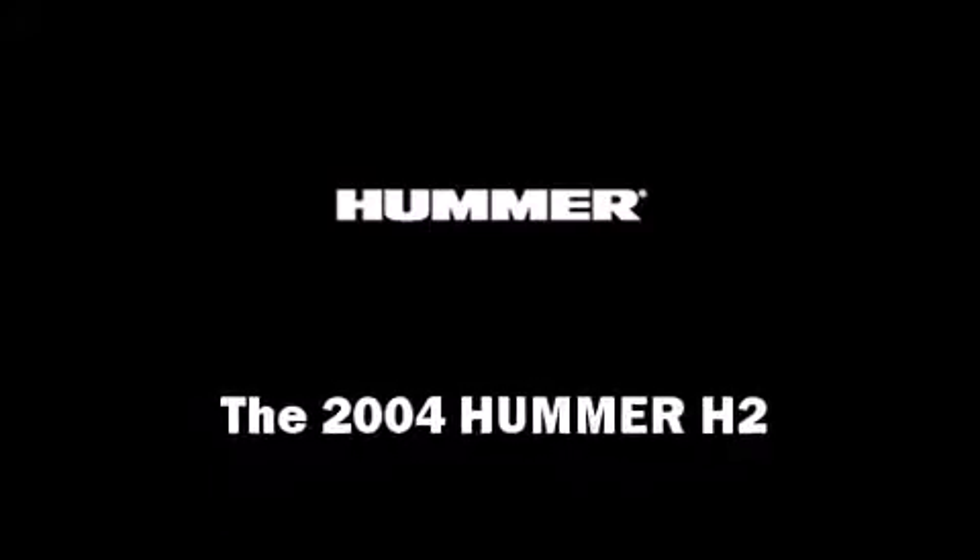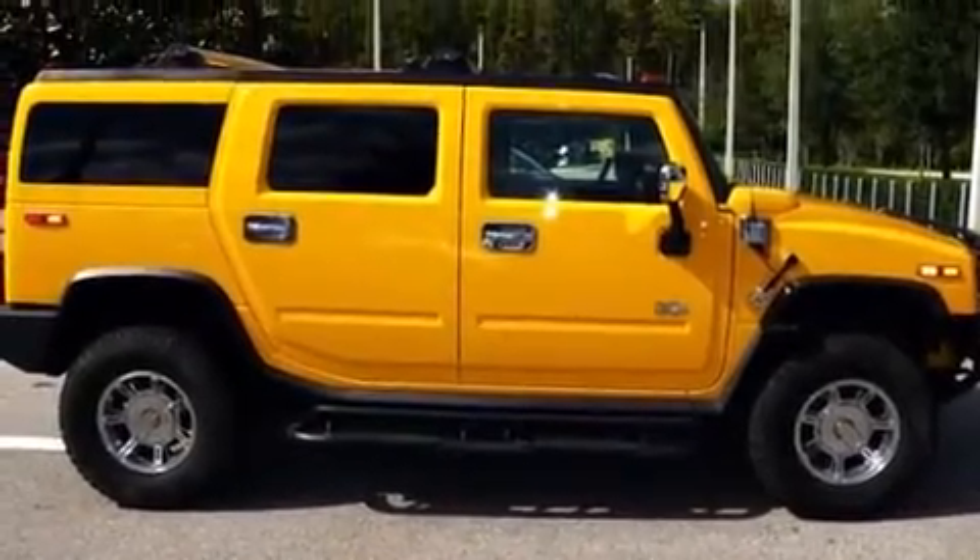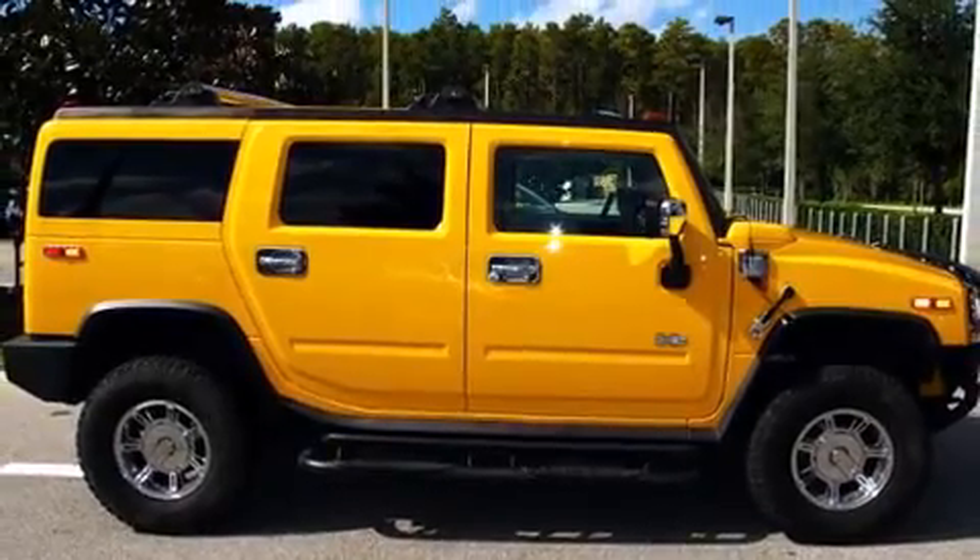The 2004 Hummer H2. It features an automatic transmission, four-wheel drive, and a powerful eight-cylinder engine.